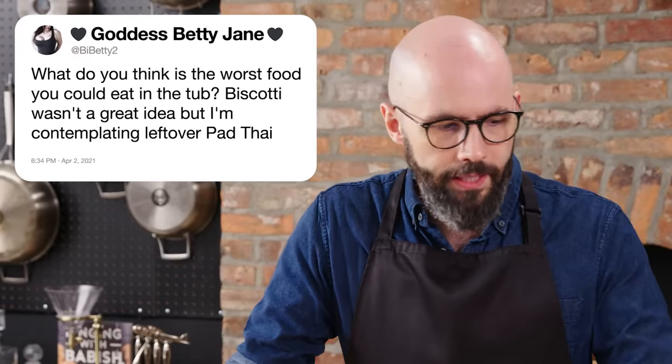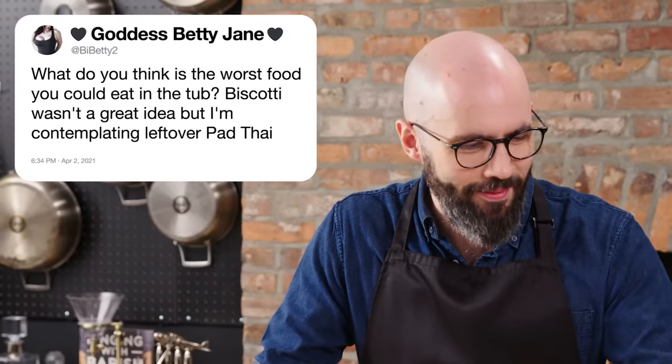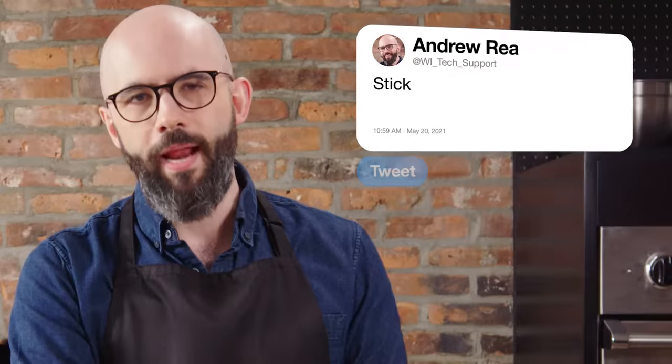GoddessBettyJane asks, what do you think is the worst food you could eat in the tub? Biscotti wasn't a great idea, but I'm contemplating leftover pad thai. Both terrible ideas — anything crumbly or saucy. Pad thai would be not great, but I think a worse one would be any kind of red sauce. A croissant would be terrible to eat in a bath, especially when you have a beard — it's just a croissant catcher. Keep only corn dogs in the bath: portable, one hand. Corn dogs are the best bathtub food. And apples, if you're trying to be healthy.